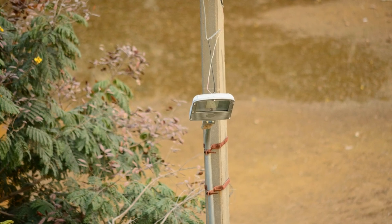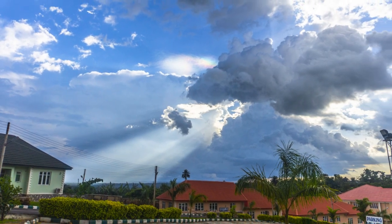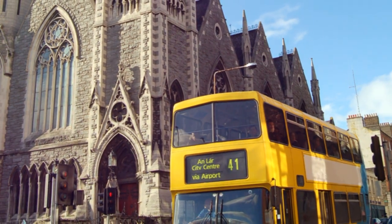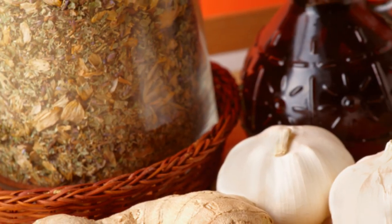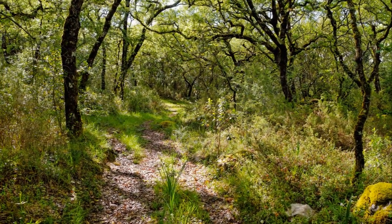With these benefits, it's no wonder light therapy is becoming a popular alternative therapy. It's like having a personal piece of sunshine, customizable to your specific health needs. And the best part — this sunshine is available all year round, regardless of the weather outside.